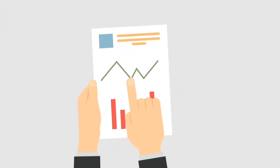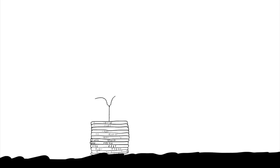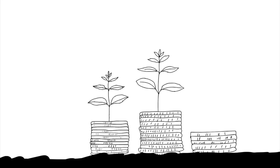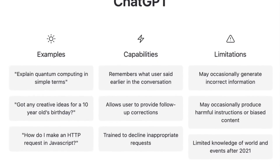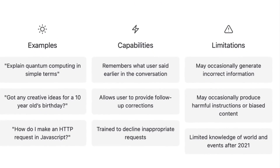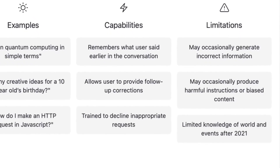6. Translate Research Documents. If you are a researcher, you sometimes find articles that seem interesting but they are in languages that you don't speak. If you want to be sure that the article contains what you are interested in, simply ask ChatGPT to summarize the document in the language you want.